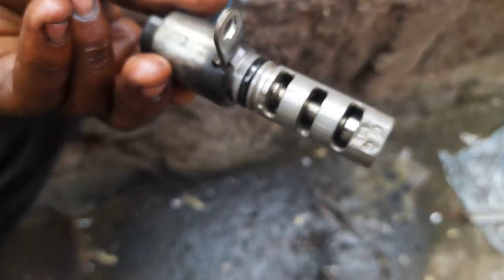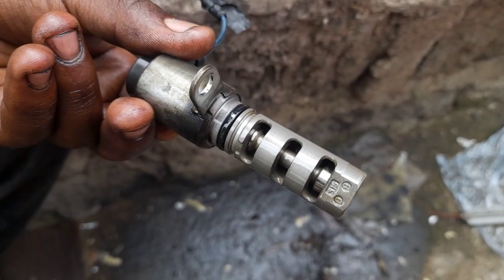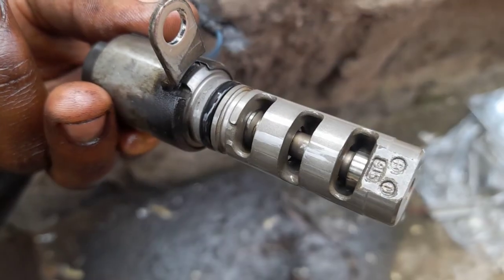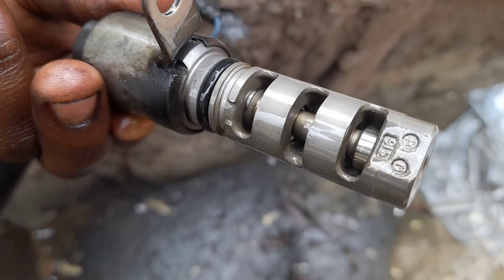The performance of the car might be directly impacted by dirty or subpar engine oil. Additionally, it can cause the variable valve timing solenoid to clog.